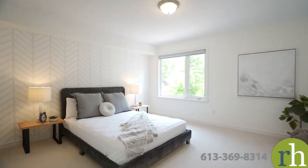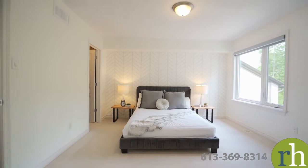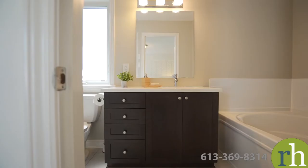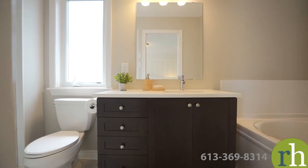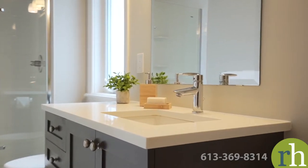Upstairs, your primary bedroom enjoys forest views and is appointed with a blackout shade for your comfort. You'll have plenty of storage in the walk-in closet. The upgraded ensuite bathroom features a tiled walk-in shower with glass door, a quartz vanity with square sink and a luxurious soaker tub.